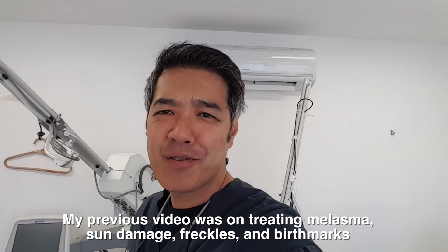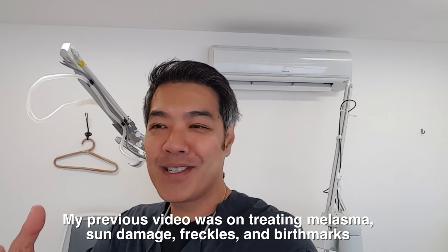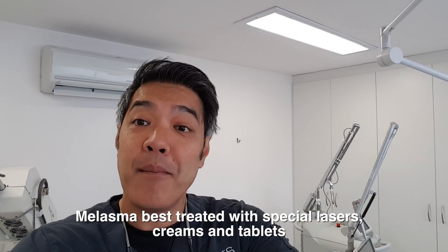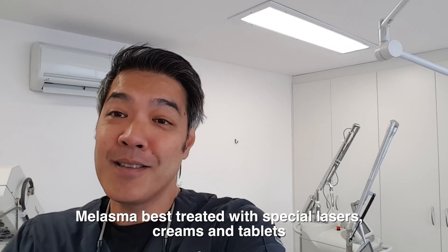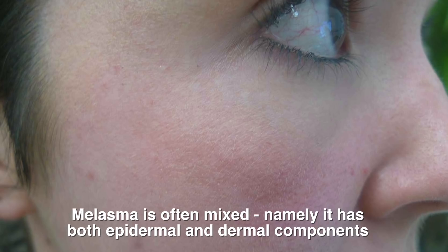Dermal pigmentation is usually caused by melasma, because with melasma you can have epidermal or dermal, but most of the time it's mixed. Dermal melasma is one of the hardest conditions to treat, because it's deep in your dermis and out of reach of creams. Under a special instrument called a dermatoscope, we can see little gray specks, which means it's actually deep.